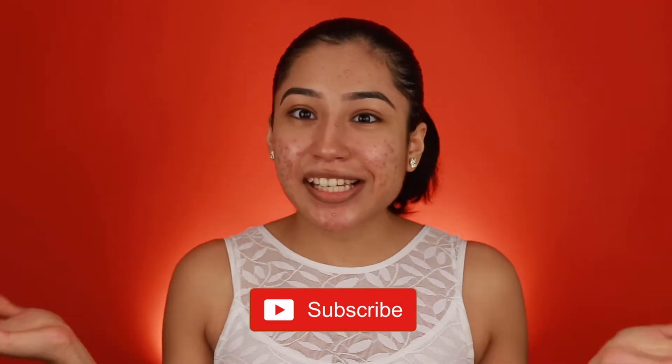If you guys want to see my review on these products and what I think about them — I always give honest reviews and my true opinion — then go ahead and hit that subscribe button and let's get on to the video.